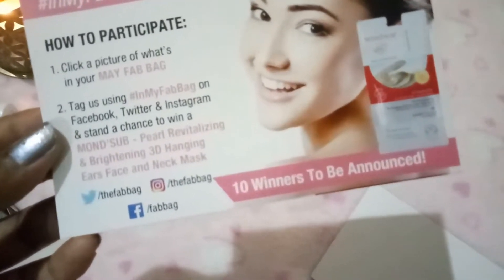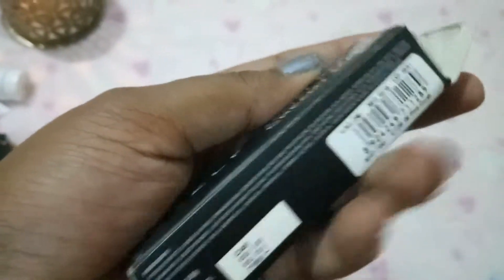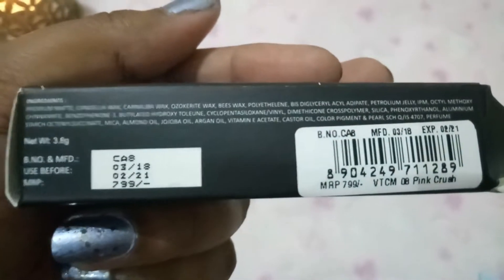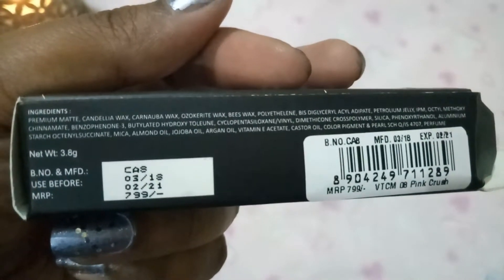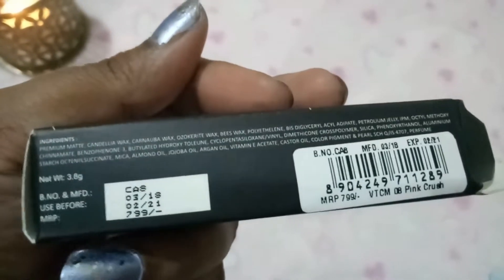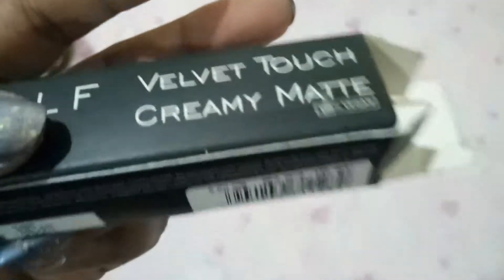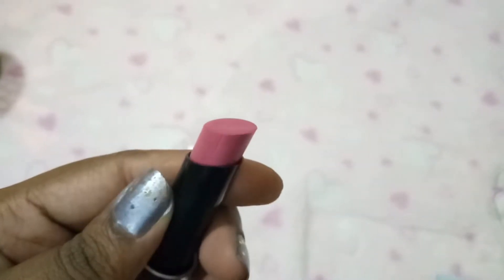First we have an elf velvet touch creamy matte lipstick from Nelf USA. This is 100% vegan and it's in the shade Pink Crush. It's priced at 799 rupees and is 3.8 grams. It contains premium wax, candelilla wax, and carnauba wax. The lipstick bullet looks similar to a Lakme lipstick — this shade 08 Pink Crush is a rosy pink color.